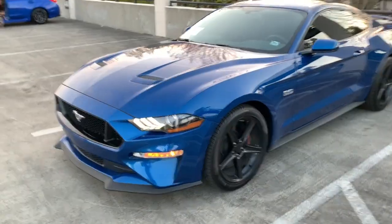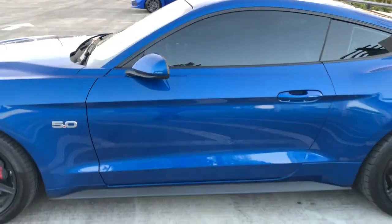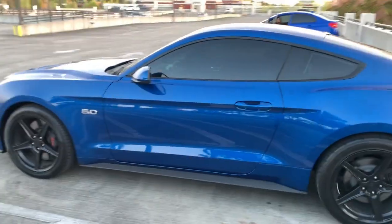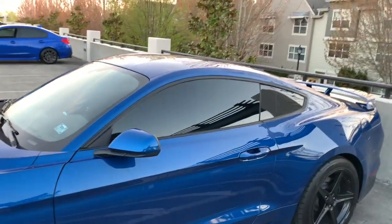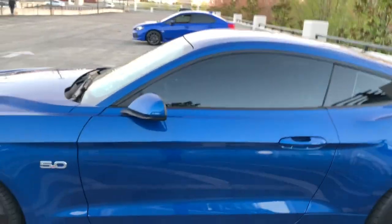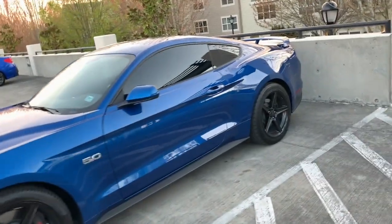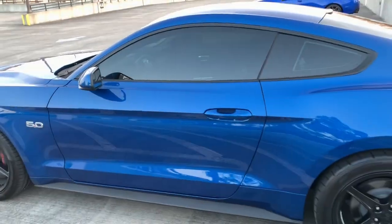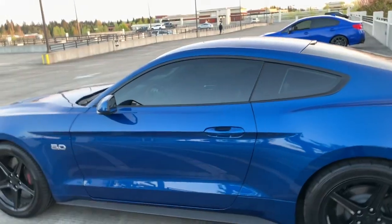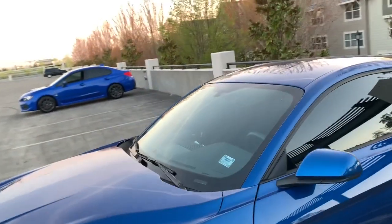I just got the car tinted — I went with 15% all the way around. It looks good. I was going to go with 20% but the tint guy said he had 15% available. I didn't want to go 5% because that's a little too dark for me.